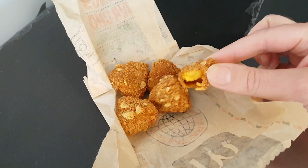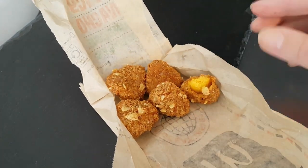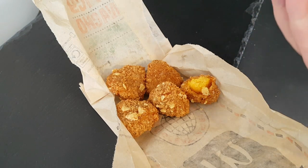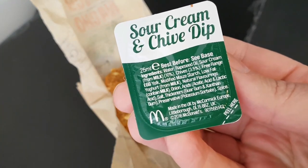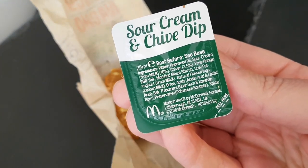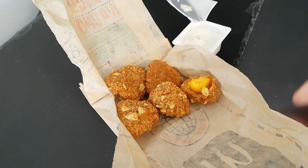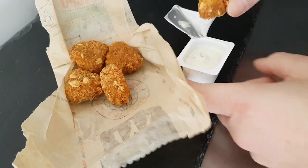It's a nice flavour — definitely a spicy chili cheese. Now it comes with this dip: sour cream and chive. Let's get it open and see what the dip is like, and what it's like with the dip.